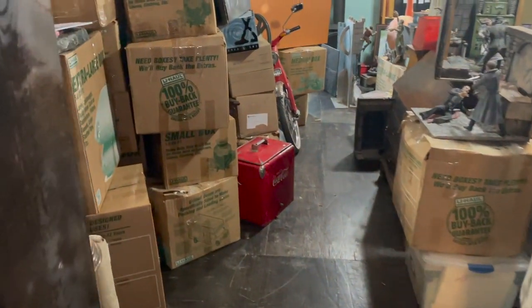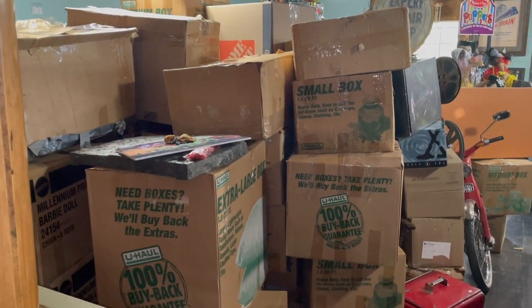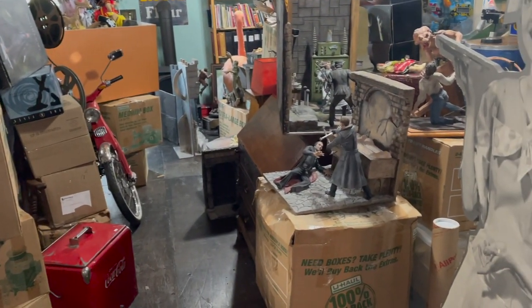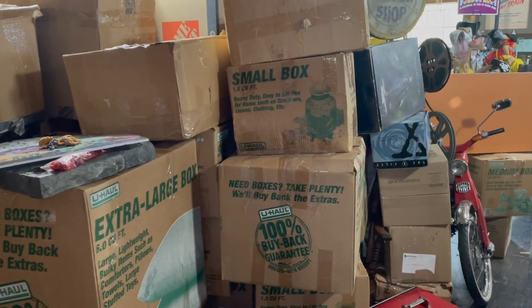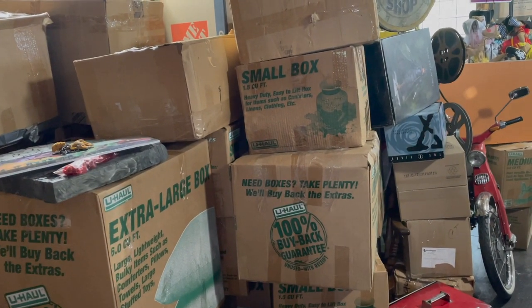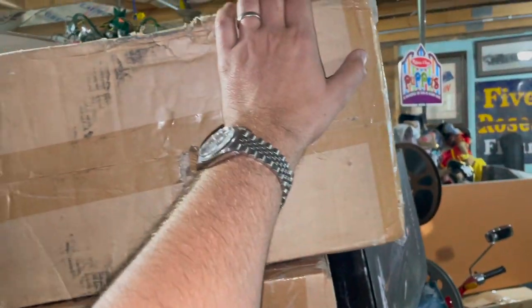After unloading the vehicles, this is the mess that I'm left with. All these boxes have to be sorted. All these little monster dioramas have to be put away. And there's certainly not room in my store for all this stuff, which means a lot of it is going to be headed to the auction. To figure out what's going where, I have to start opening boxes and start sorting what's inside.